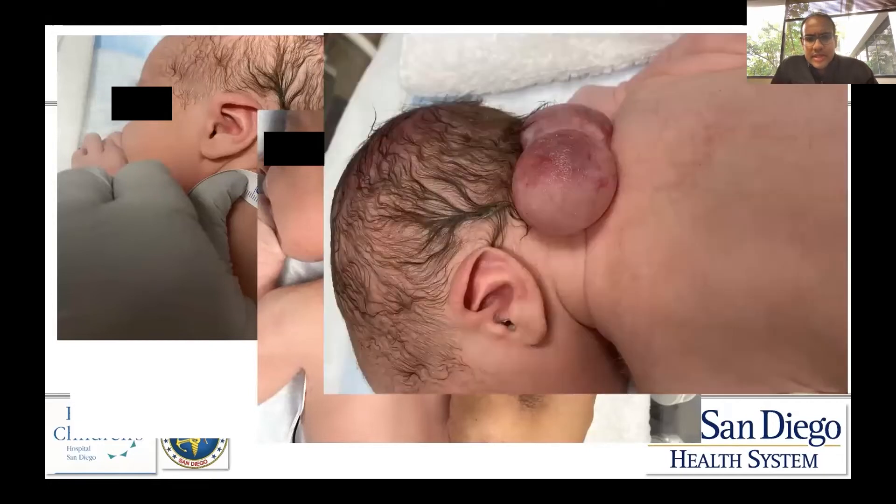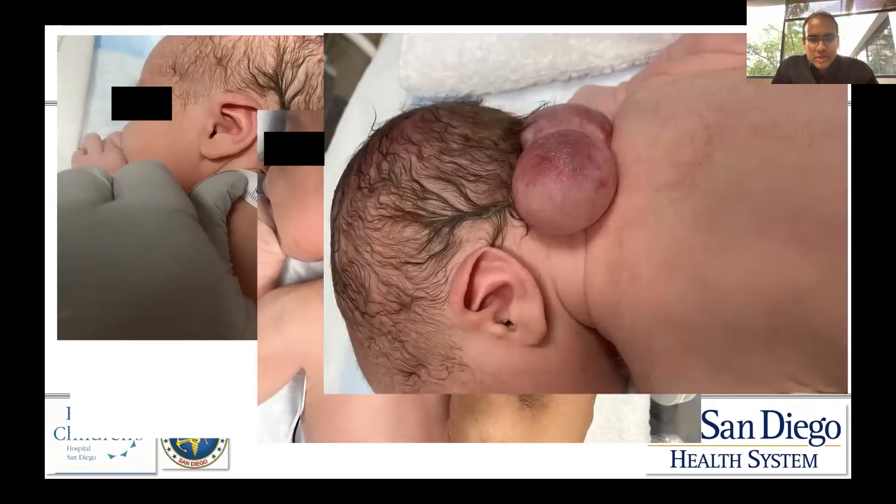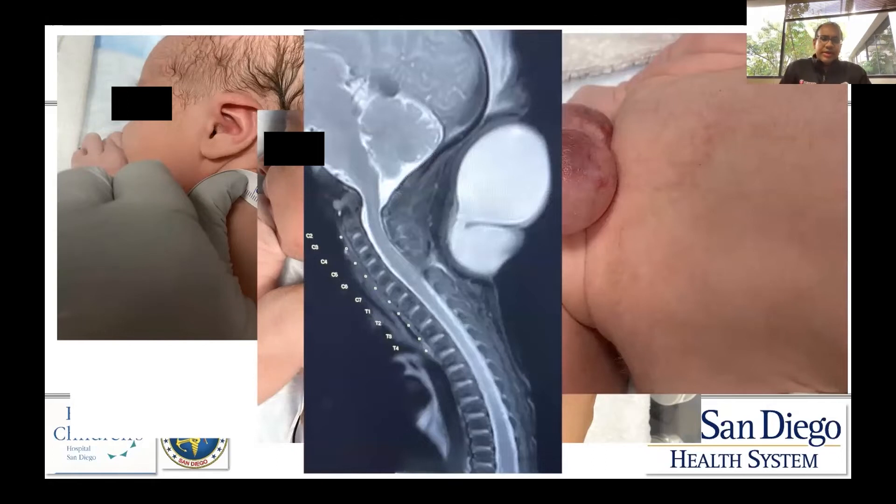You can see it appears to be a fluid-filled, pedunculated mass on the dorsal aspect of the spinal midline. Subsequent MRI imaging demonstrated this — a closed neural tube defect with a dorsal subcutaneous mass.